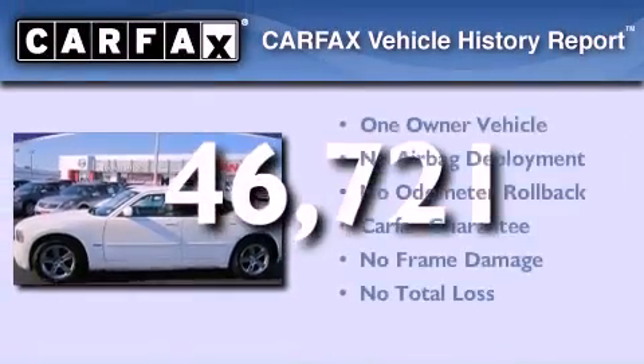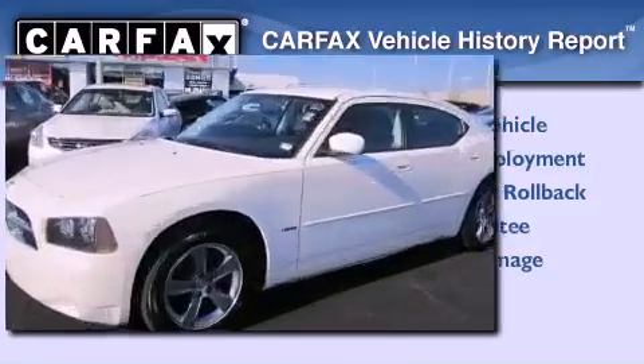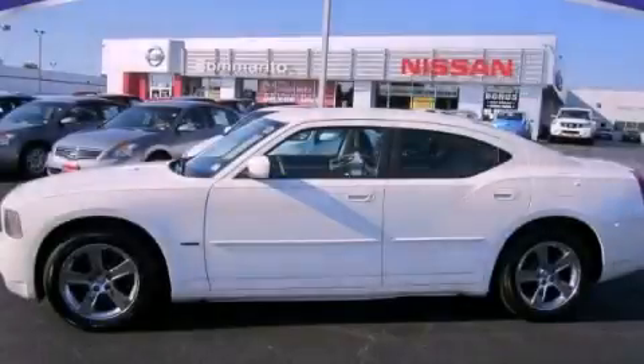This Dodge has had only one owner, and it qualifies for the Carfax Buyback Guarantee. Stop by today and test-drive this vehicle for yourself.